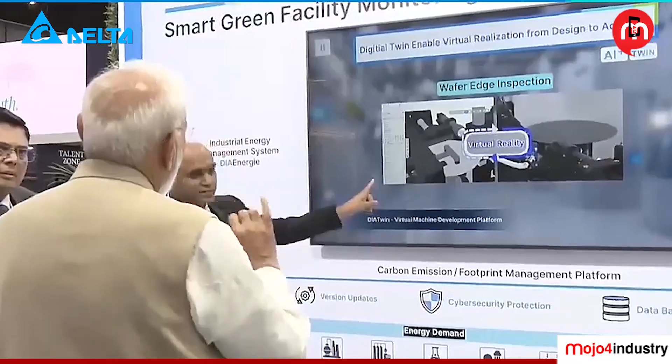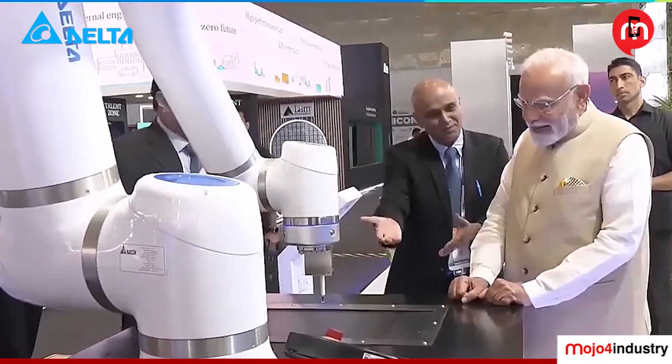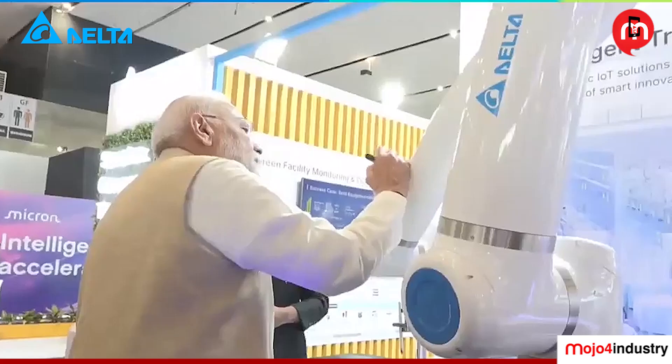Hello everyone, I am Sanjeev Srivastava, responsible for the industrial automation business at Delta Electronics. Delta has been in industrial automation for over 20 years, and we have seen a lot of changes in the entire ecosystem during this journey. This year has been very eventful — we participated in two big events, Semicon and Productonica. At Semicon, which focused on the semiconductor industry, we had many visitors including Prime Minister Modi, who visited our stall. He was very keen to understand what technologies are coming up and how we are changing the whole ball game. He also played a game on our cobot and gave his signature on it, which was a great moment for Delta.